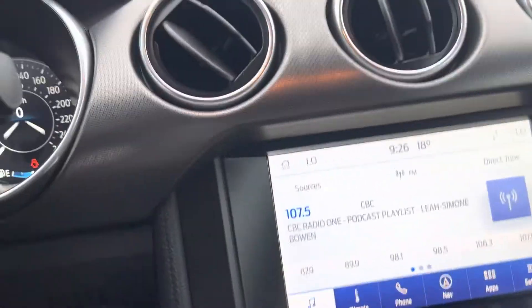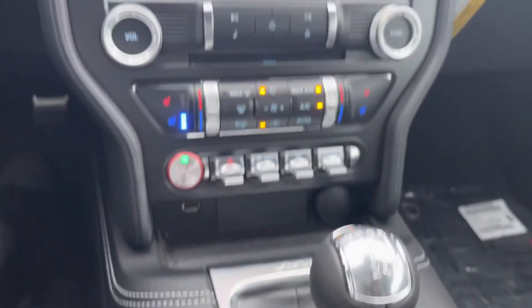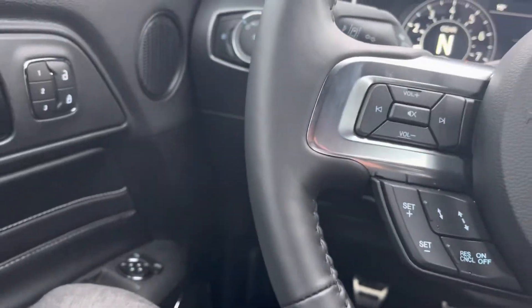I'm just going to go inside now and take a quick look. It has heated seats, cooled seats, nav, heated steering wheel, Bluetooth, digital dash, and adaptive cruise control.